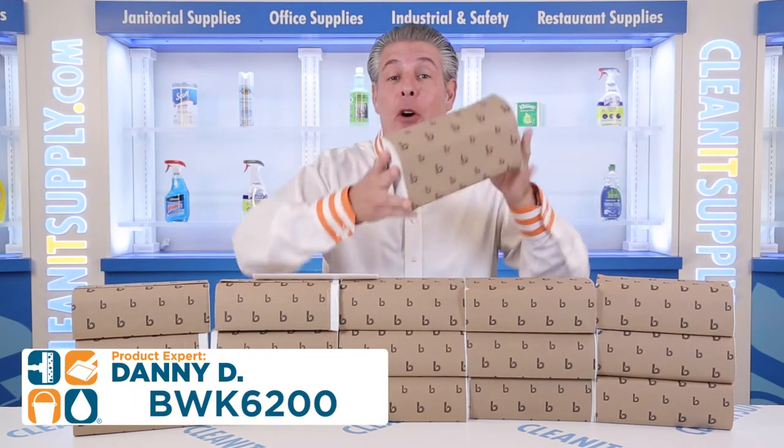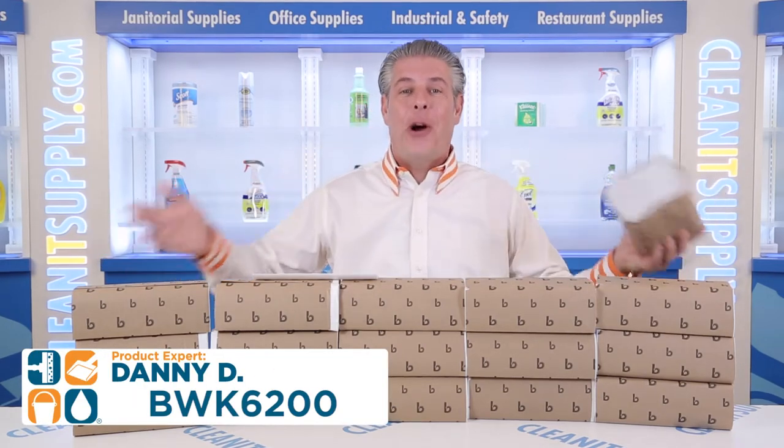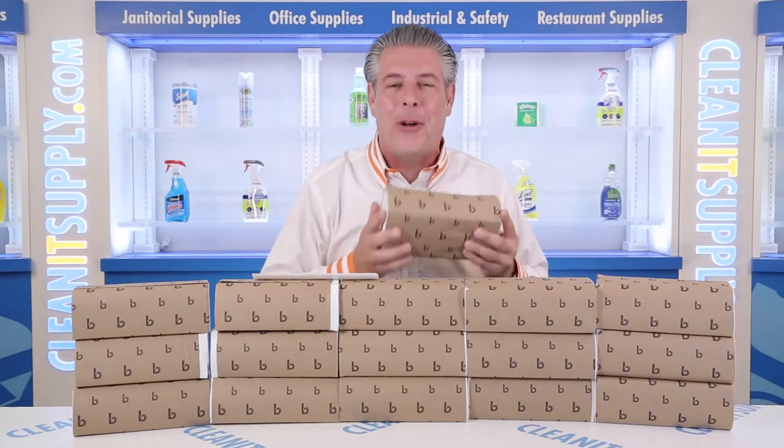Introducing the BoardWalk White Multi-Fold Paper Towels, 4,000 Towels Per Carton. Let me tell you what it's all about.